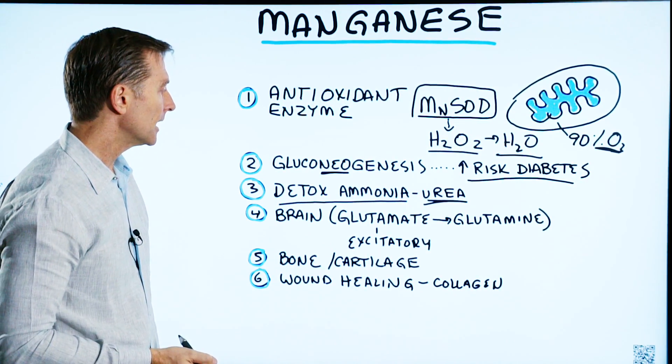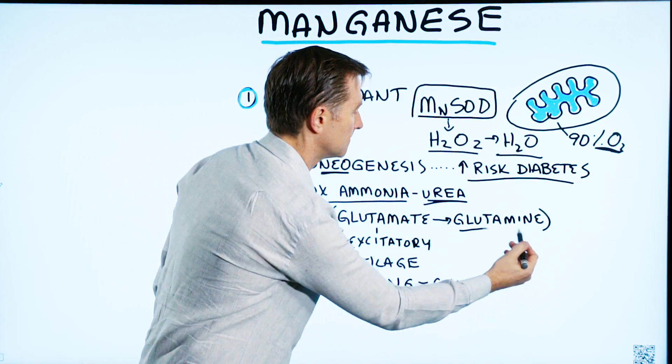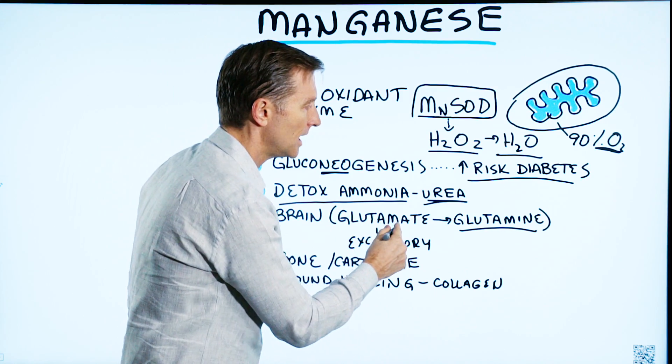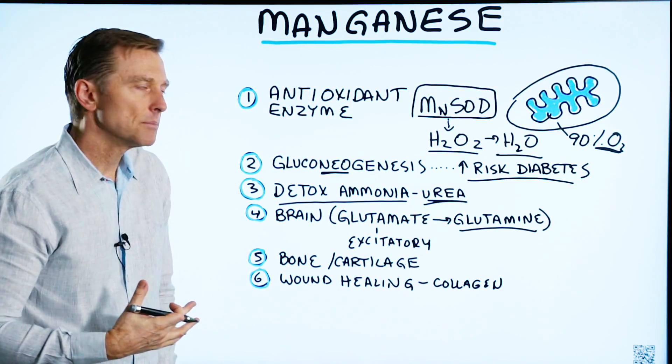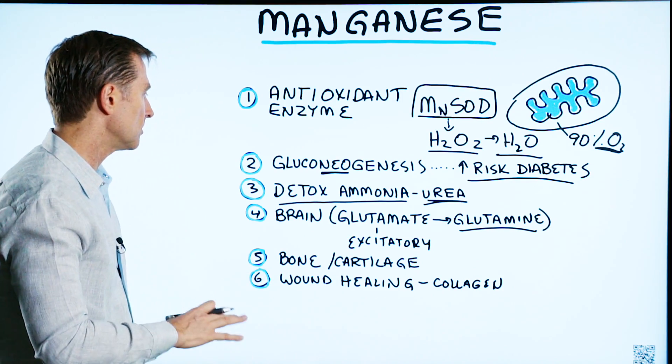Manganese is also involved in the brain in converting glutamate, an amino acid, to glutamine. Glutamate is excitatory, so if you have too much glutamate and not enough glutamine, you're going to have problems with sleeping, problems with focus, and you'll feel nervous all the time.